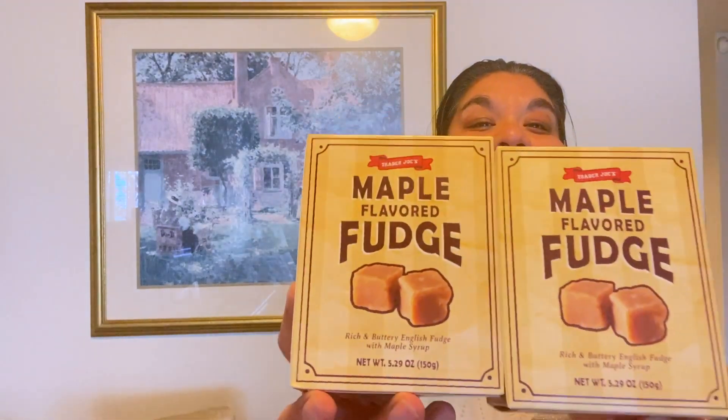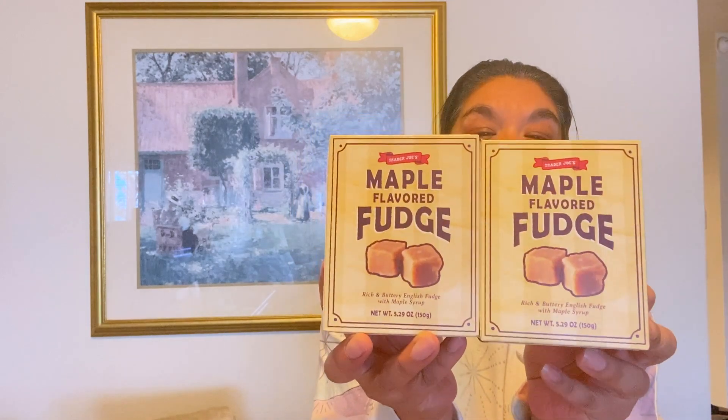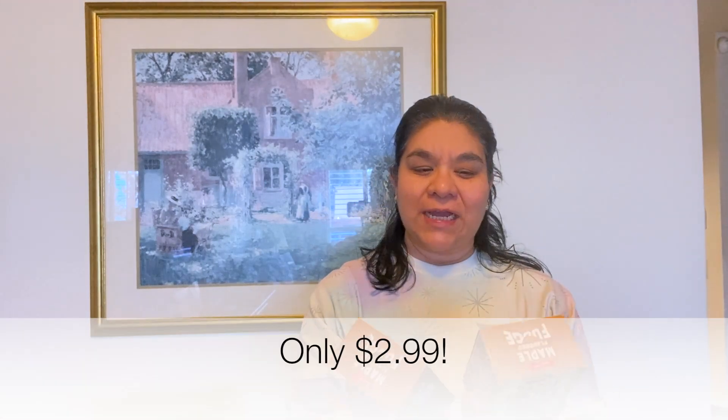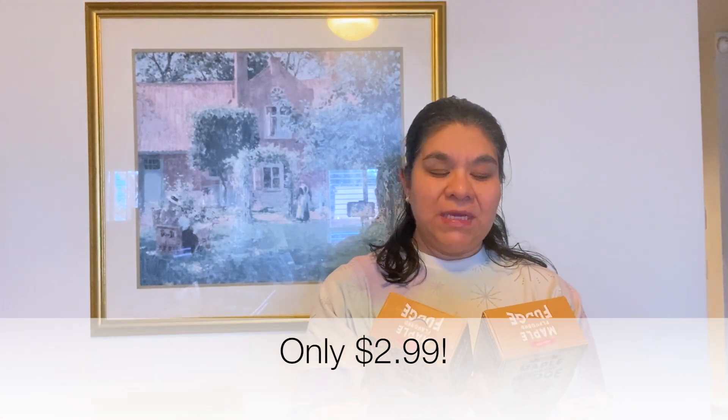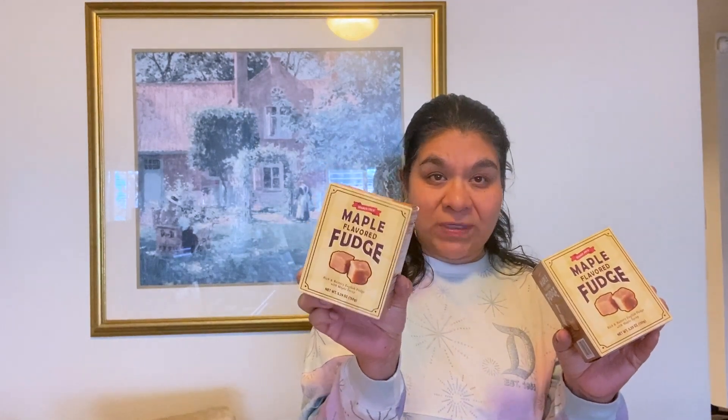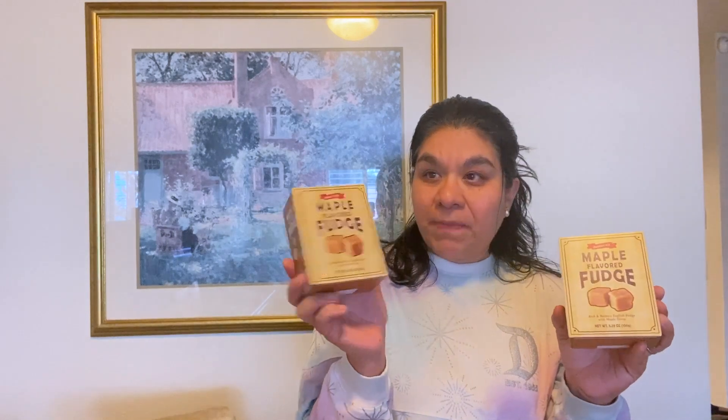I bought three boxes of the Maple Flavored Fudge and one is already gone. This thing is like crack — it is so freaking good. I think they're $2.99 a box. Me and my husband will eat a whole box in like one sitting, and I'm probably going to go back and buy some more. The maple flavored fudge is freaking delicious.